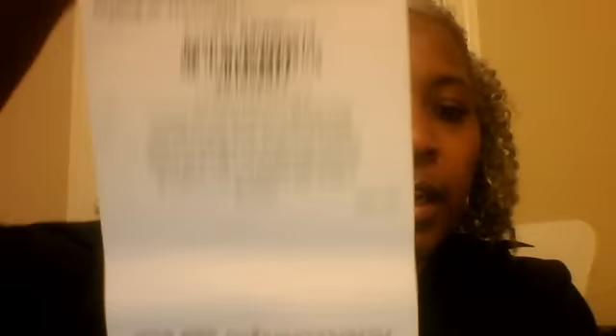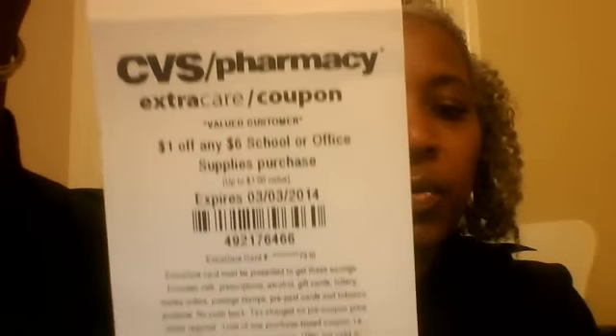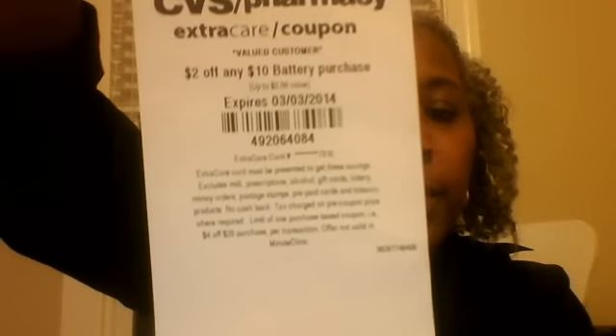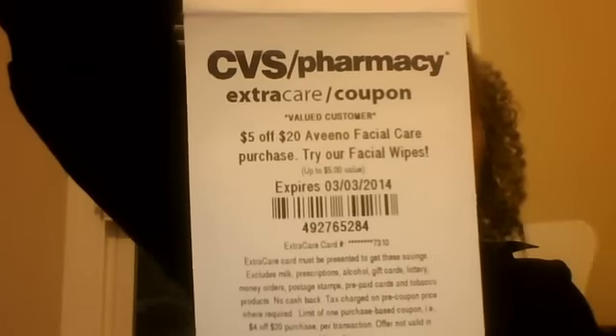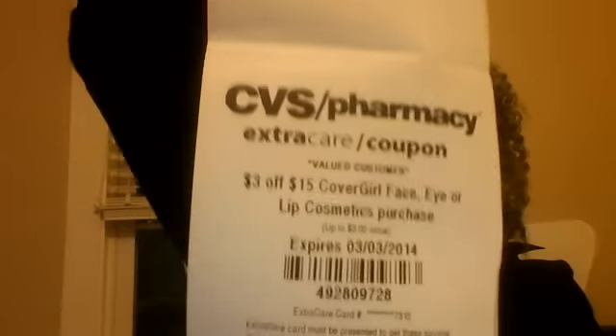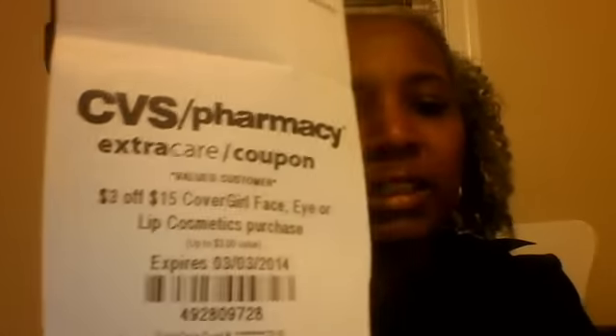Card number four: $2 off any $20 shampoo, conditioner, hair styling, or treatment. $1 off any $6 school or office supplies purchase. $2 off any $10 battery purchase. $5 off any $20 Aveeno Facial Care Purchase. And $3 off $15 CoverGirl Face, Eye, or Lip Cosmetics Purchase.